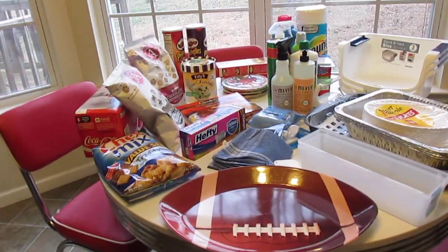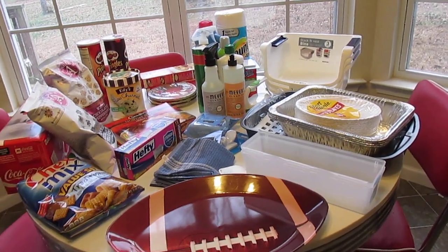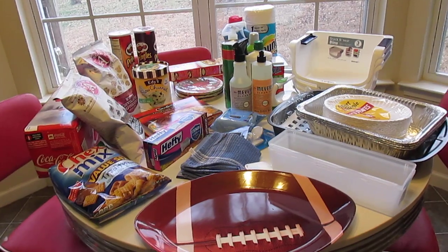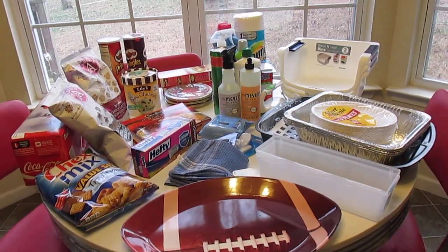Everything I got here I got at Ingalls, that's my local grocery store. I used some coupons for a few things, and I got some things I thought we could use — some things I needed, some things I wanted.